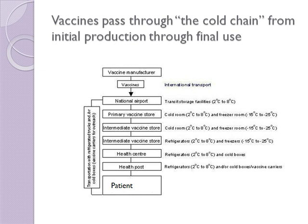At any step of the way, if a refrigerator or a transport unit isn't storing the vaccines correctly, the vaccines can be damaged. As you can see, the cold chain can have a lot of links — going from international transport, national airports, primary vaccine storage, intermediate vaccine storehouses (maybe more than one), health centers, and health posts. Each of these units is connected by refrigerated transport in between.